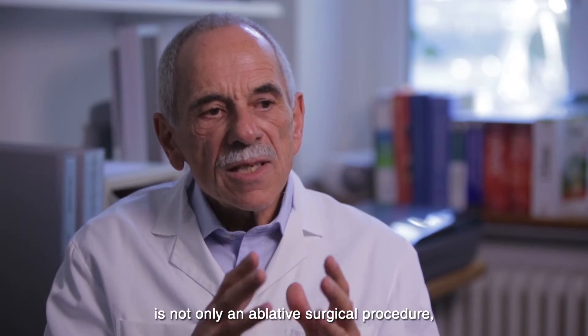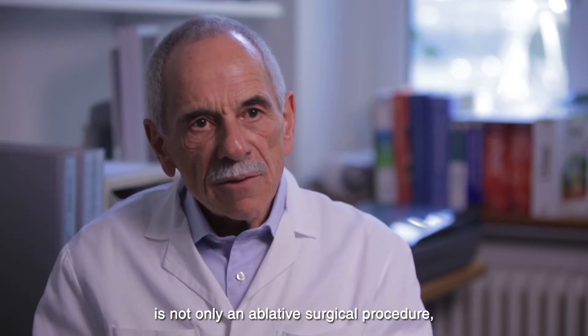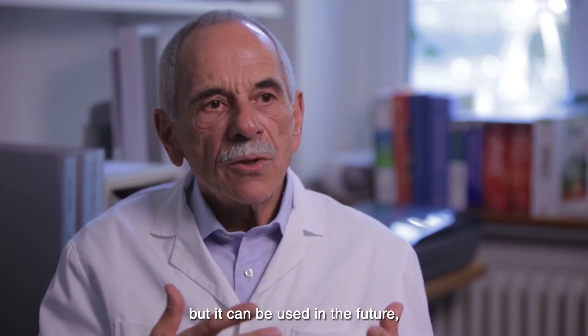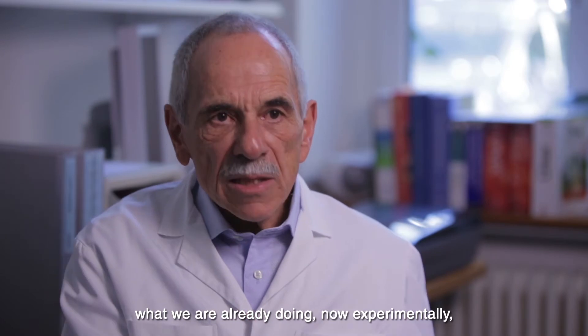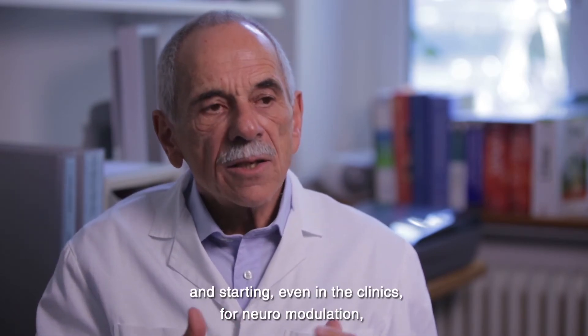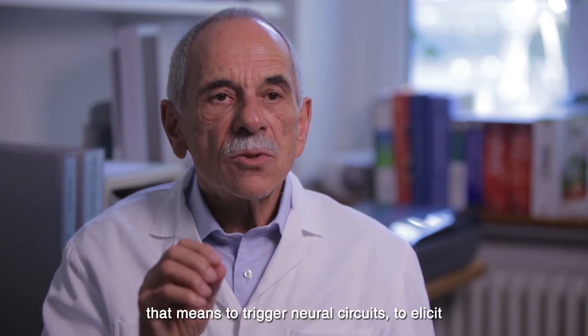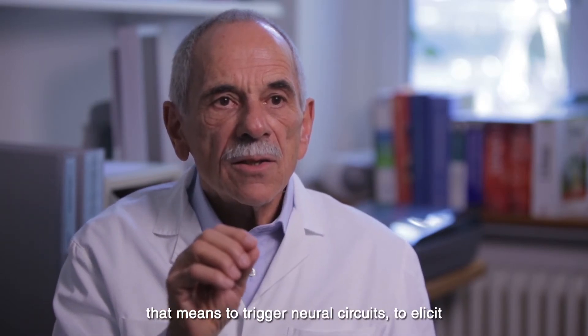Focused ultrasound is not only an ablative surgical procedure, but it can be used in the future — and we are already doing this experimentally and starting even in the clinics — for neuromodulation, that means to trigger neuronal circuits.